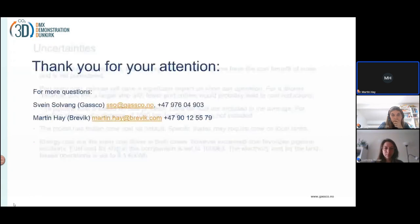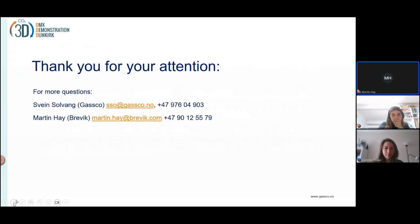Okay, so thank you. If you have questions, I'll try to answer the pipeline questions as best as possible, but I'm the shipping expert, not the pipeline expert. So please go ahead. Thank you very much, Martin, for your presentation.